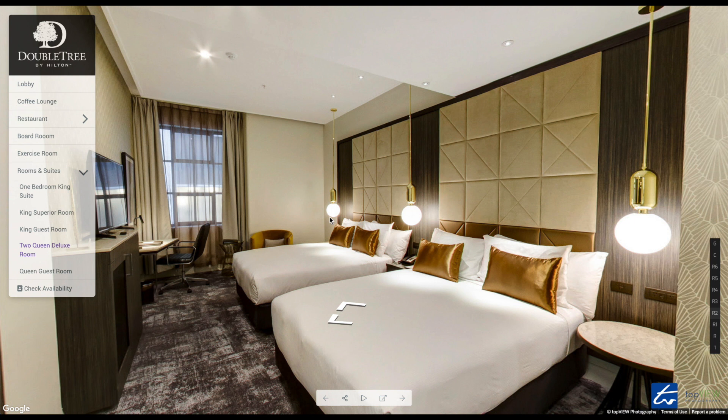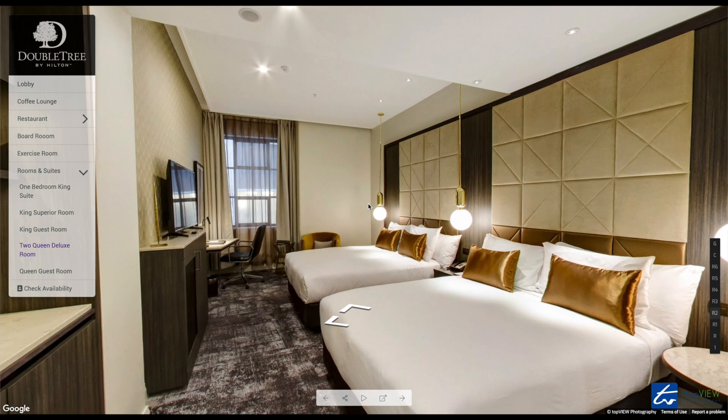I'll let you explore the rest. That was the custom virtual tour for Doubletree by Hilton Wellington.